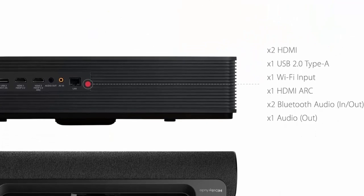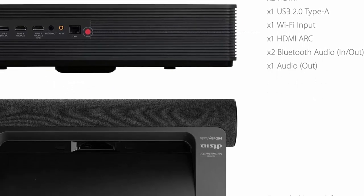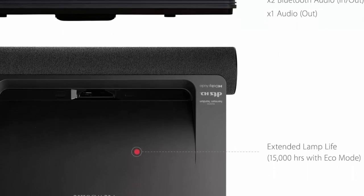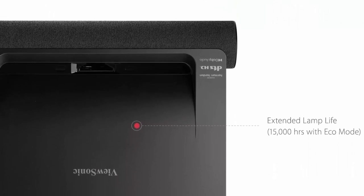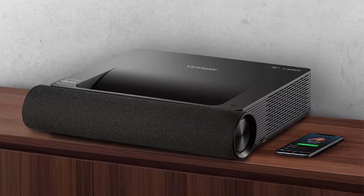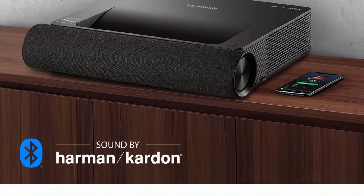Image correction, warping adjustment, and four-corner adjustment ensure proper image alignment. Flexible connectivity supports most media players, PCs, Macs, and mobile devices via Wi-Fi, Bluetooth, HDMI, and USB input. Included in the box: X2000B 4K projector, power cable, remote control, and a quick start guide.